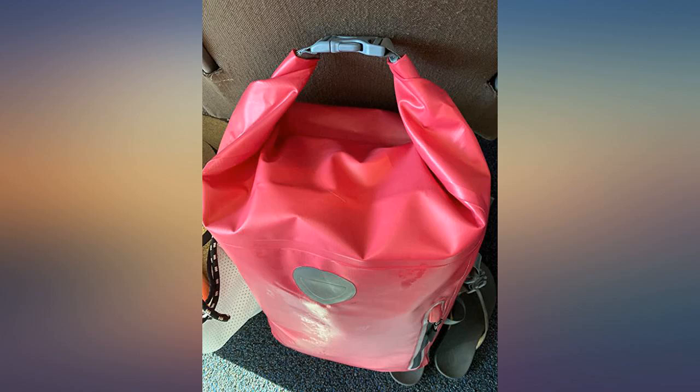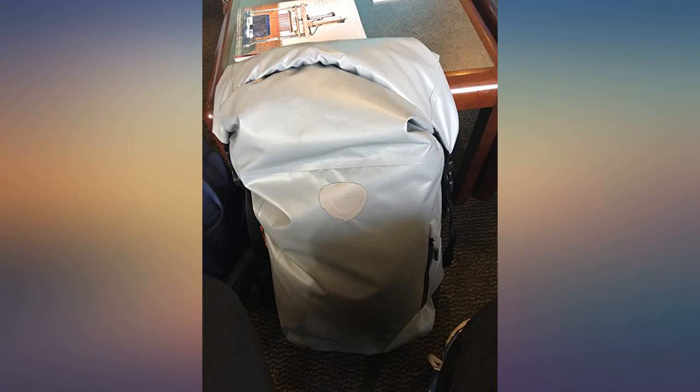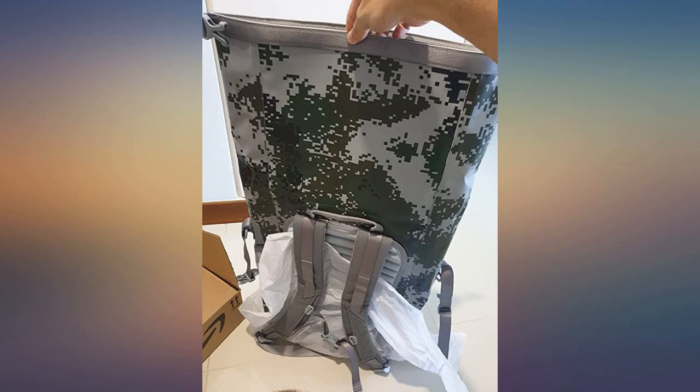I can't imagine going on this trip with all of these activities without this backpack. We have recommended this bag so much already and will continue to do so. Such good quality and at a fair price. Definitely want to buy more for each member of our family.